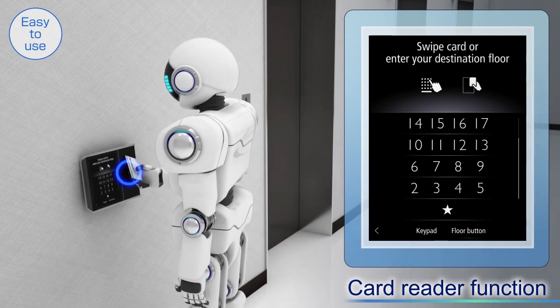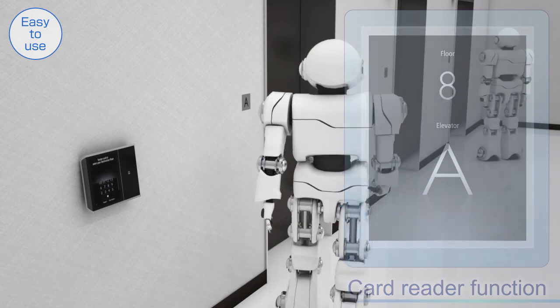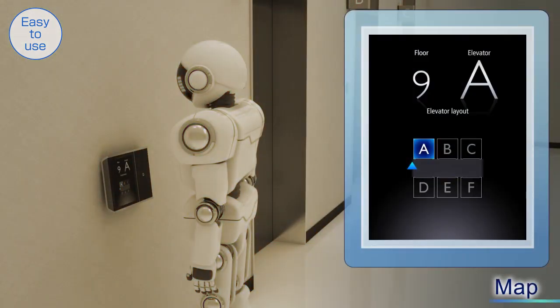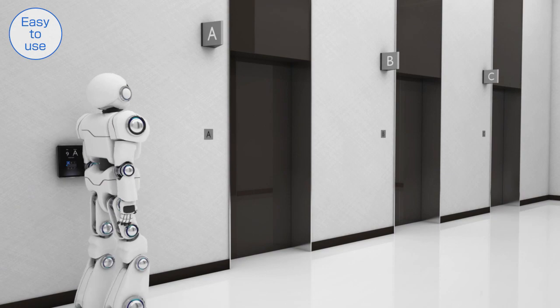The destination floor can also be registered by using a card. When users register their destination floor on the panel with the optional map display function, the screen shows their current location and the location of the assigned car so that they can smoothly move to the car.